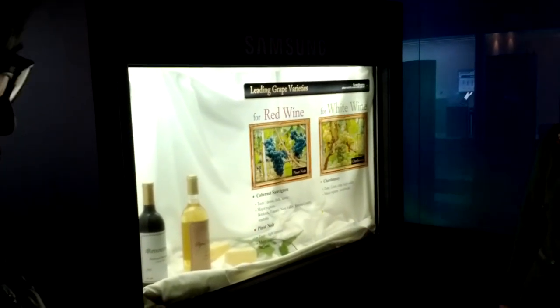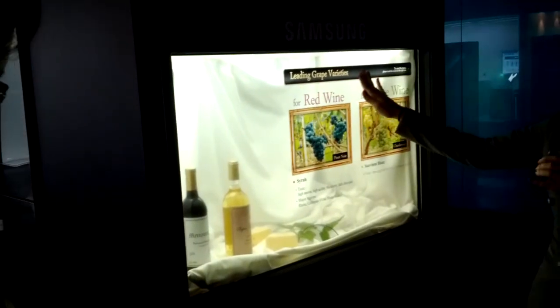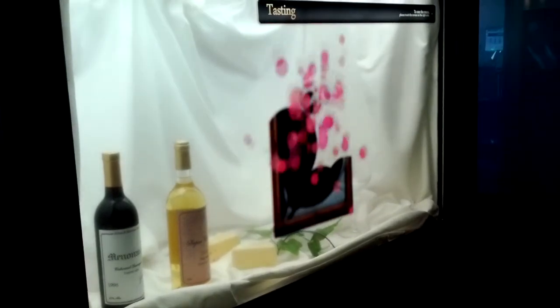And nowadays, the 22-inch and 46-inch transparent smart windows are on the market. Also, in the foreseeable future, you can see transparent smart window refrigerators. Maybe your members already have some of that.